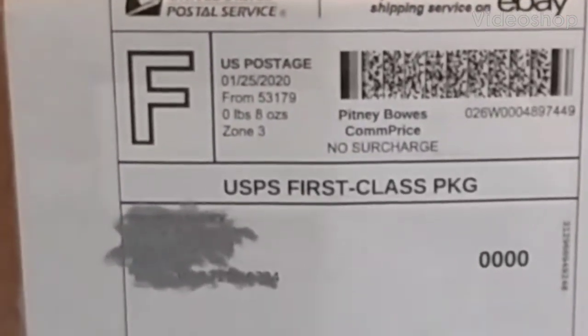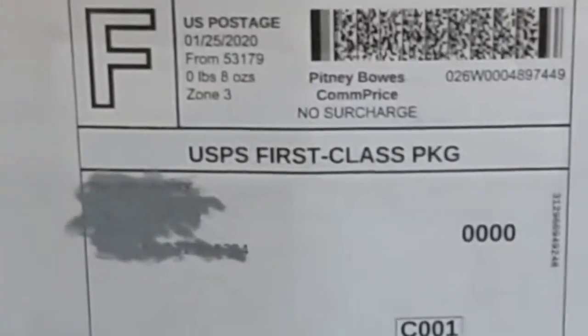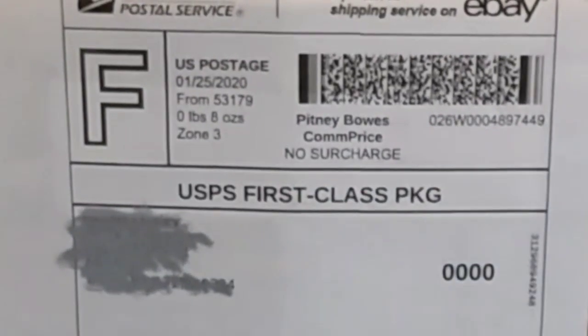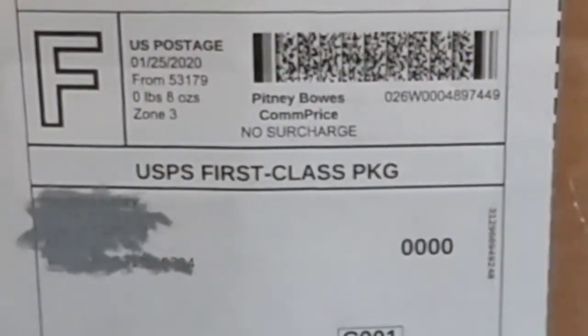Hello everybody, thanks for tuning in. I'm your host Stanley Morgan. Today we have something special to open. I've been waiting for this for years. I haven't had one of these since I was a kid and I'm very excited to put one in the collection today.